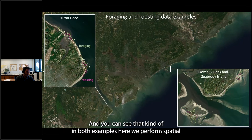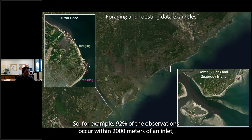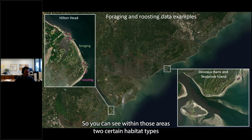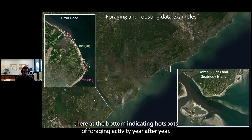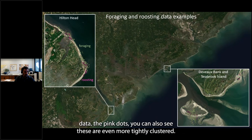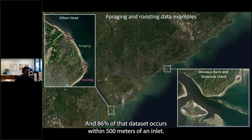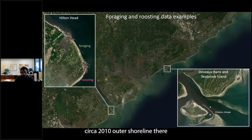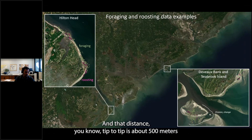We performed spatial analysis on these points to determine the probability of a given point being within various distances of an inlet. 92% of observations occur within 2,000 meters of an inlet, and 60% occur within just 500 meters. Within those areas, certain habitat types tend to cluster the birds, indicating hotspots of foraging activity year after year. For roosting data, these are even more tightly clustered — fewer areas are available for roosting habitat — and 86% of that dataset occurs within 500 meters of an inlet.